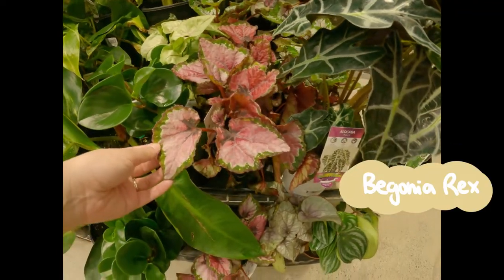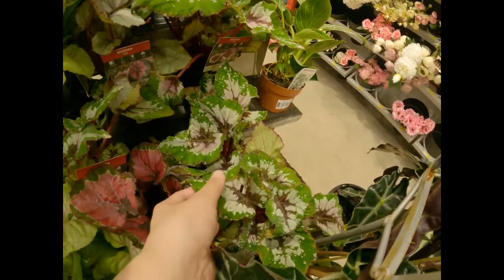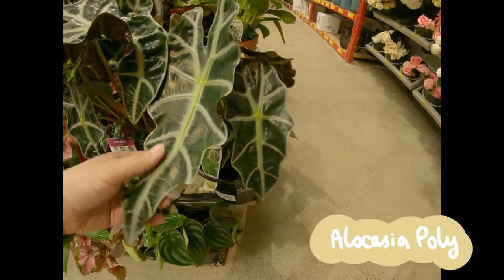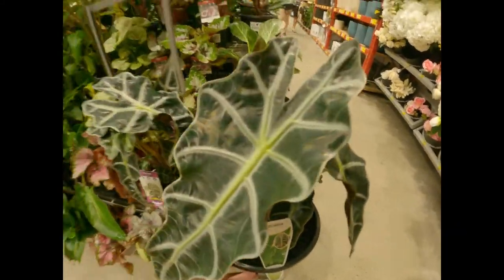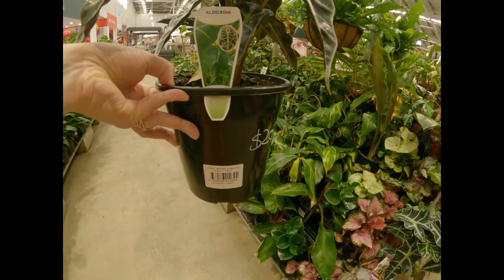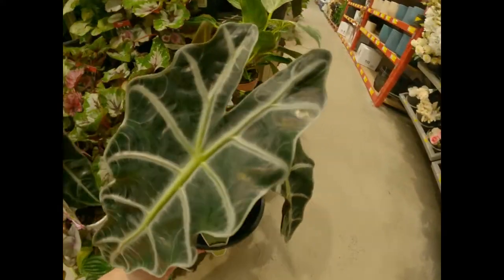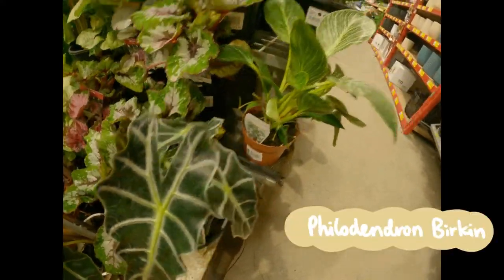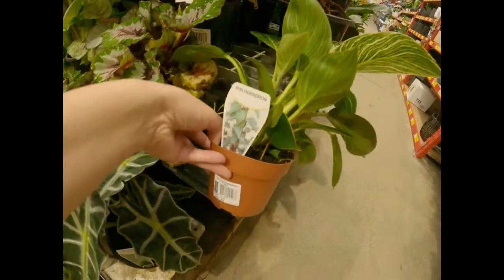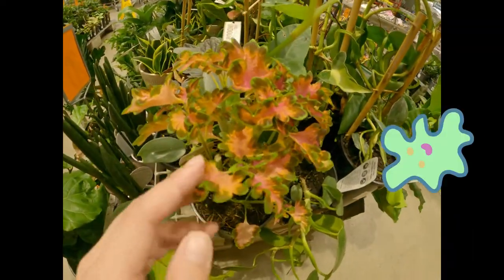Bunnings did have a very juicy-looking begonia with stunning leaf patterns. There was also a very happy-looking Alocasia polly — I've heard they tend to be magnets for spider mites, but it's going for $20.81. The Philodendron birkin actually produces more and more variegated leaves with each new shoot. And just look at this coleus — it reminded me of an amoeba.